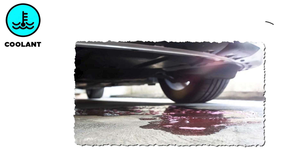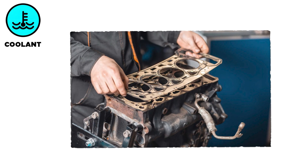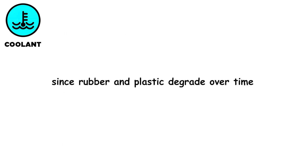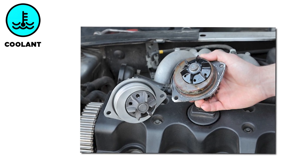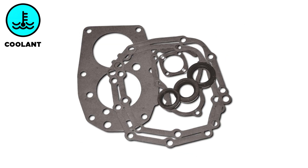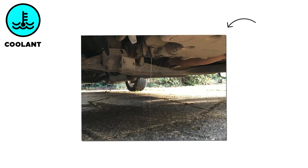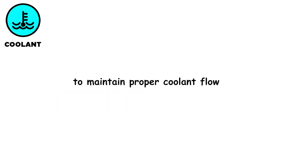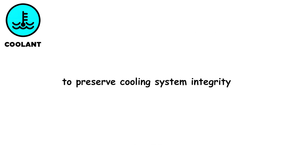Coolant leaks cause overheating, reduce combustion efficiency, and may damage the head gasket or other engine parts. Coolant can escape through cracked or corroded radiator hoses or the radiator itself, since rubber and plastic degrade over time. A faulty water pump often leaks coolant through worn seals or gaskets, impairing coolant circulation. Aging gaskets and seals, such as those around the cylinder head or thermostat housing, can deteriorate and allow coolant to seep out. To prevent leaks, inspect hoses and the radiator regularly for cracks or corrosion, replace a failing water pump, and monitor and top up coolant using the manufacturer's recommended type.